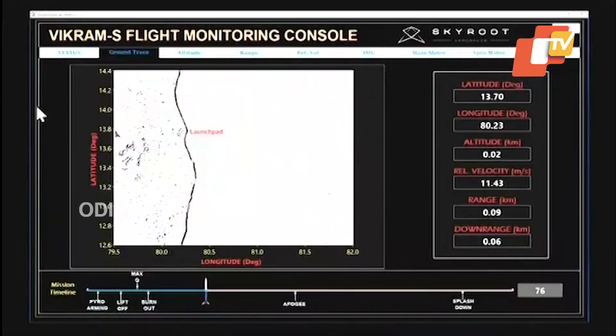It looks like we do have successful burnout and the flight trajectory is tracking as per the prediction. The rocket is now at the altitude of 66 kilometers — 67 now. We have completed 80 seconds of flight time.